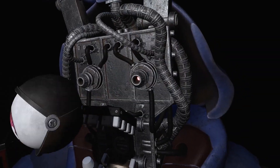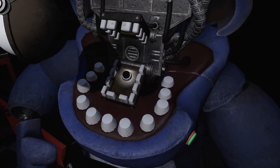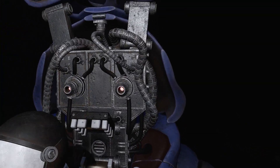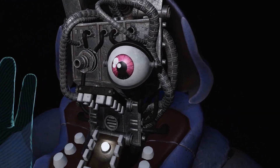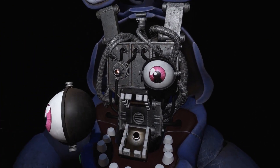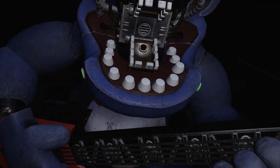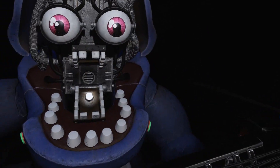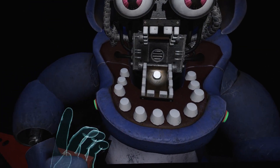Pourquoi ça s'accroche pas ? C'est quoi ce bordel ? Peut-être l'autre ? Mais j'y crois pas trop. Oh si ! Ah voilà !